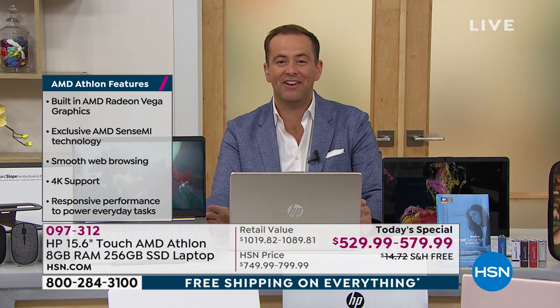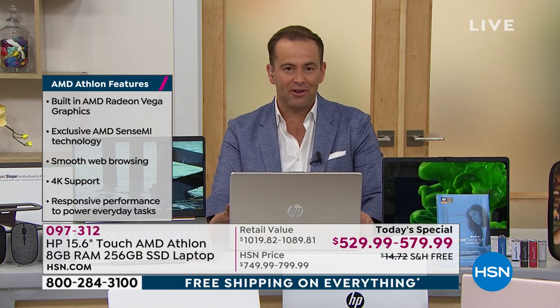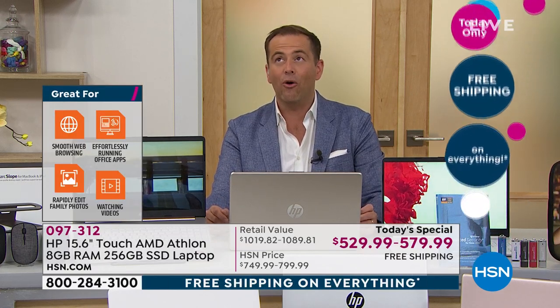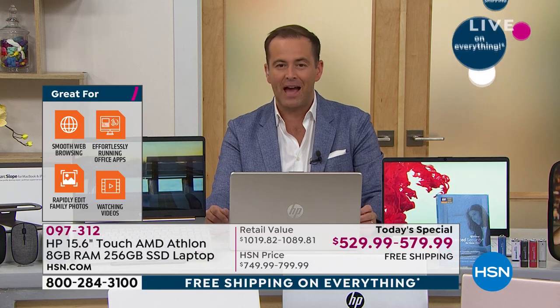Coming up in just eight minutes — the official debut, the launch of HP Shredders on HSN. And in 19 minutes our secret deal will be revealed for our late-night bargain hunters. When it comes to laptops, we do have a clear winner and it is the rose gold — rose gold continues to outsell white, silver, and classic gold.